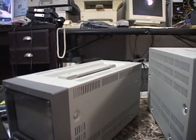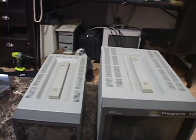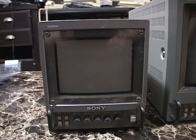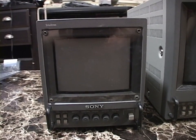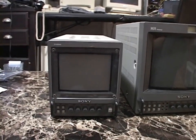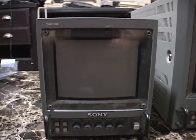It's very long, though, as you can see. As a matter of fact, it's the same length as the larger PVMs. This thing has a 5-inch Trinitron CRT, and it is adorable, and it works awesome. Really beautiful picture on this.